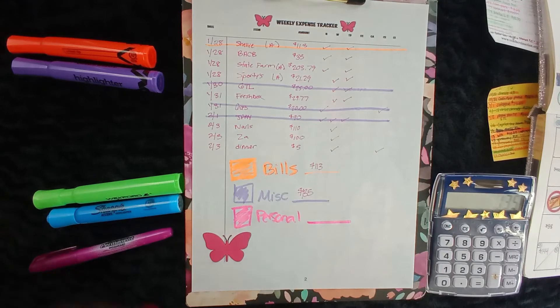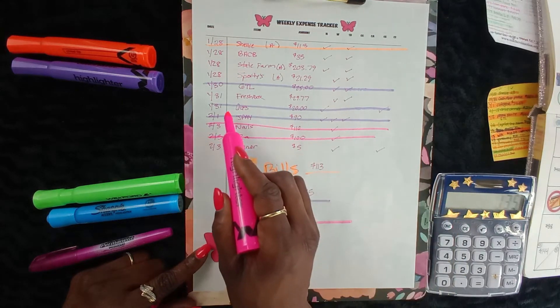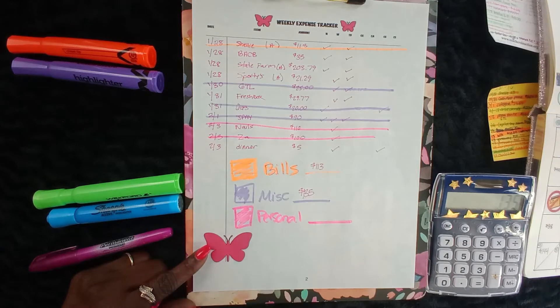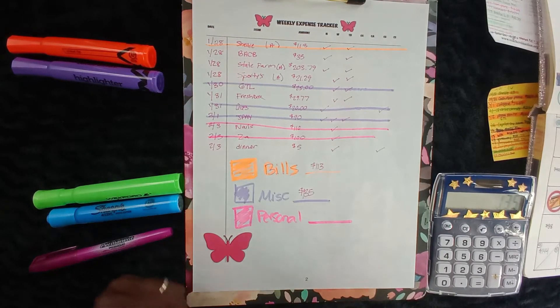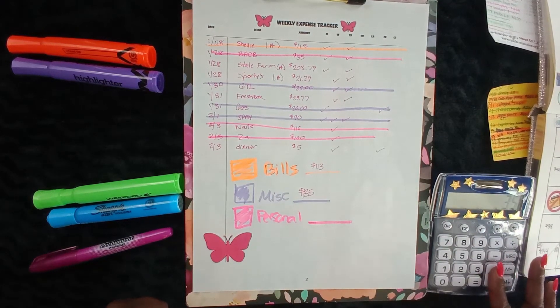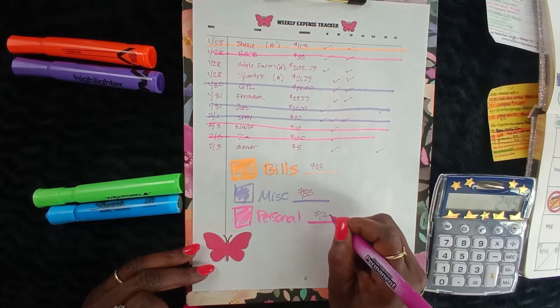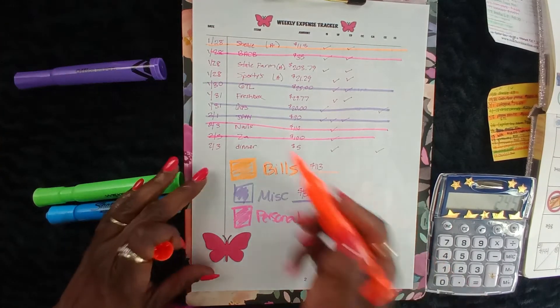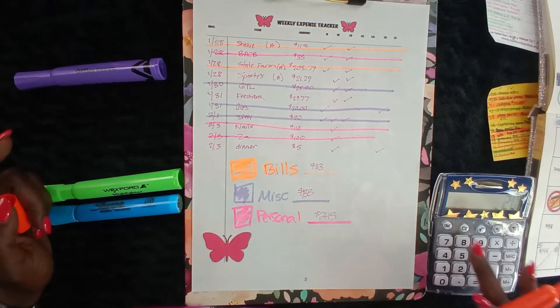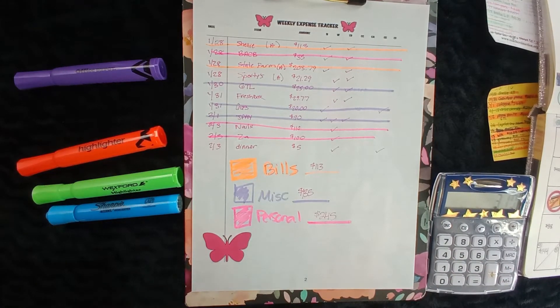For personal, we have the recertification at $35, nails at $110, and hair at $100 — that's $245 for personal. But wait — I didn't add State Farm. State Farm was $204, so bills are actually $204 plus $113, which is $317 for bills.